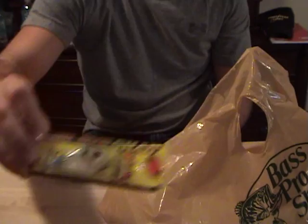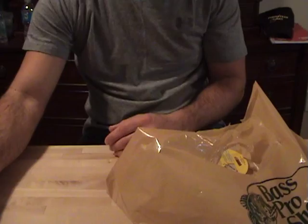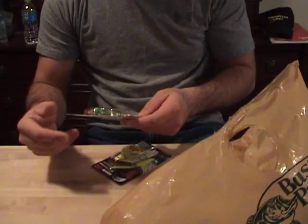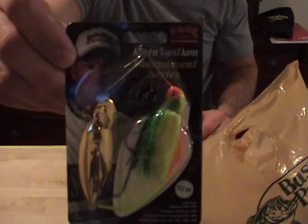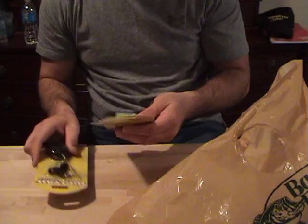Bass Pro Shops ten pound mono is what I use for backing. Got some spinner baits — KVD, half ounce, Fire Tiger. Also got the Scorcher, half ounce, Chartreuse with Chartreuse Blades. A couple Buzz Baits — quarter ounce Booyah, one in Chartreuse and one in black. I really wanted a white one but didn't have any with white blades, so I've got these two.